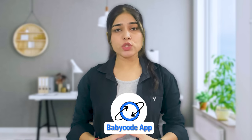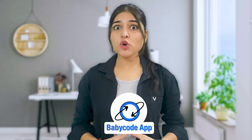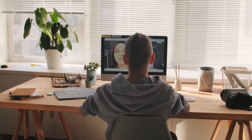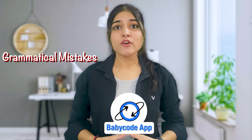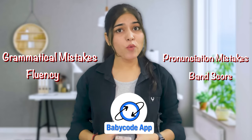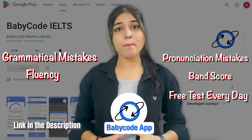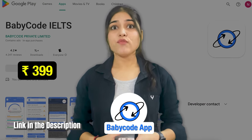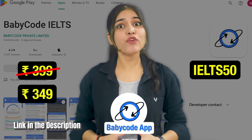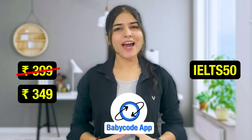But if you use the BabyCode application, you can give unlimited tests whenever you want. BabyCode practice is like having a personal teacher. The app will take your exam like a real examiner. After the test, you can check your grammar, fluency, or pronunciation mistakes. You can even check your band score. This app will provide you a free test every day, so do not forget to try — link in the description. If you need more test access, it will just cost $3.99. If you use my promo code IELTS50, that will give you an extra 50 rupees discount. It's like one meal's worth of money, but this will help you crack your IELTS exam.